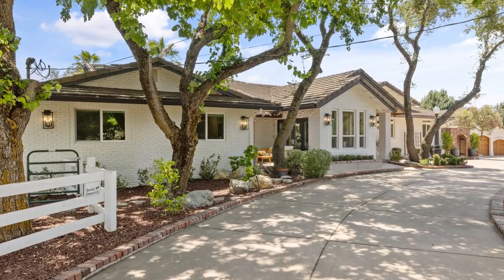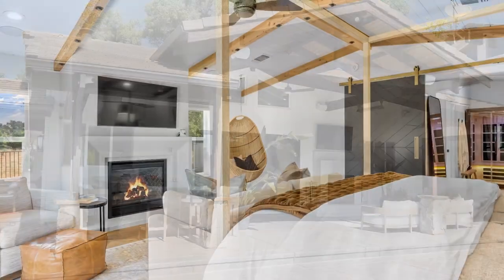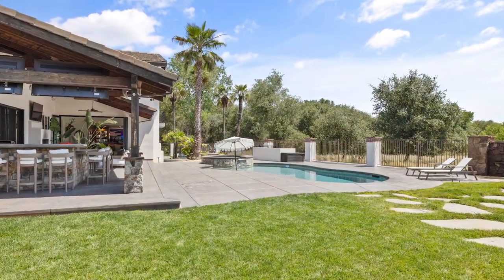Today we're out here in Loomis with Shelby Elias and this is his home for sale. It's a beautiful, amazing five-bedroom, four-bath, 4,321 square foot home on over 2.3 acres. Homes like this just don't come on the market. Shelby, tell us a little bit more about your house.